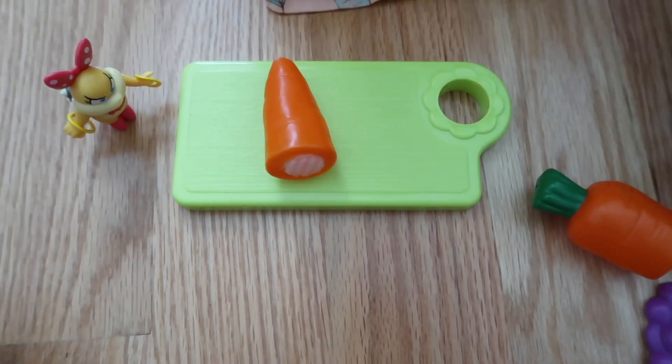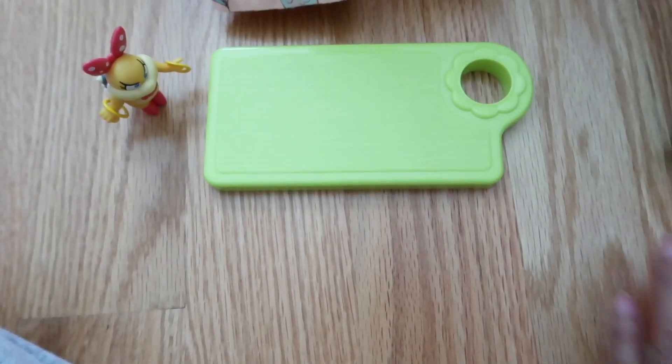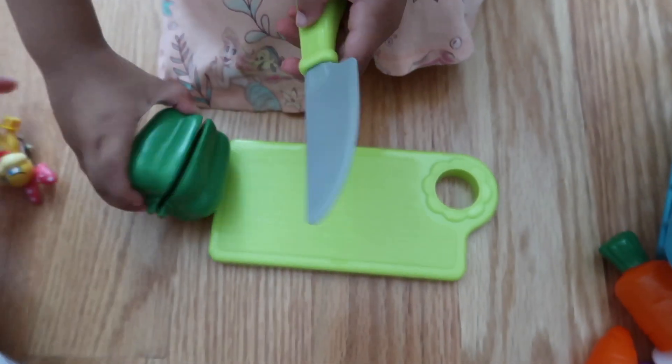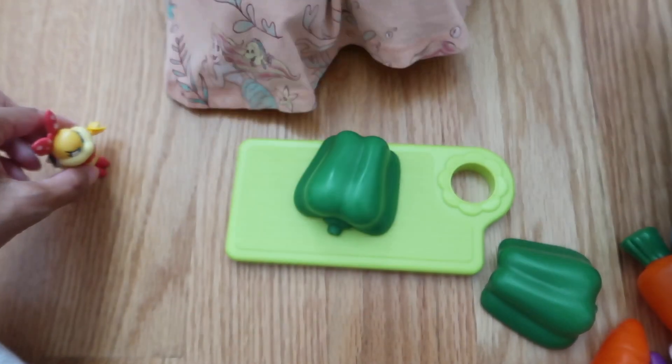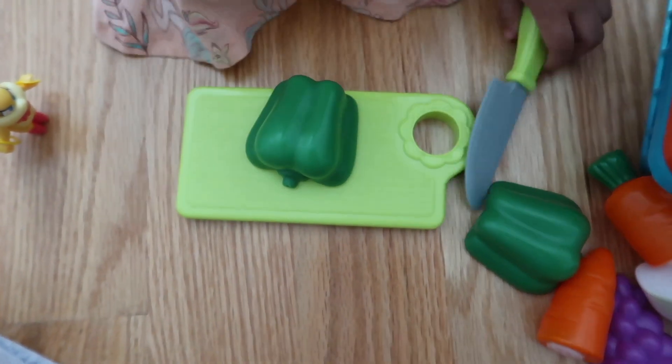What are you cutting next? Green. Green pepper. It's a green pepper — pepper is green.